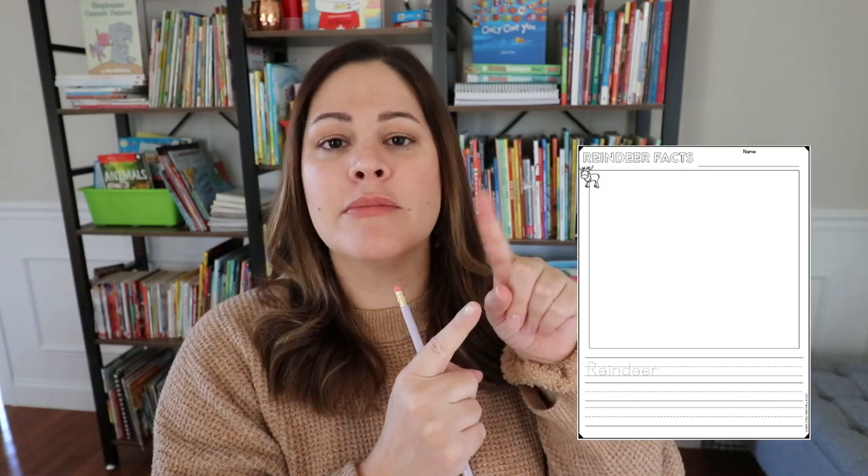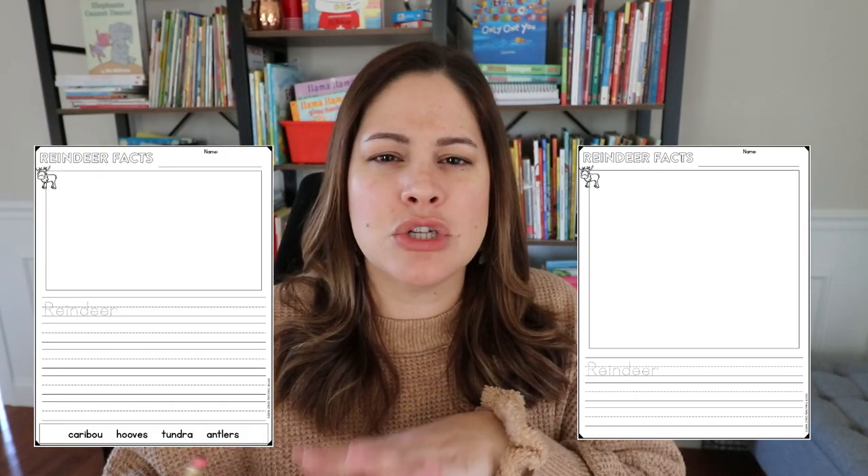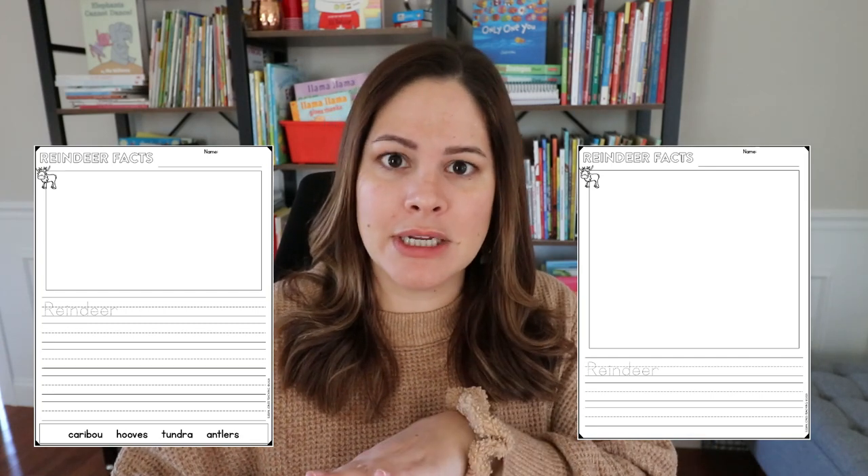After students either listen to the book or watch the video, I want them to share some non-fiction facts. In that writing unit I have a bunch of different pages they can use — some have traceable sentence stems, others have word banks — because I try to make this unit really applicable to kindergarten, first, and second grade students. The differentiated piece comes in with how much you want them to write.